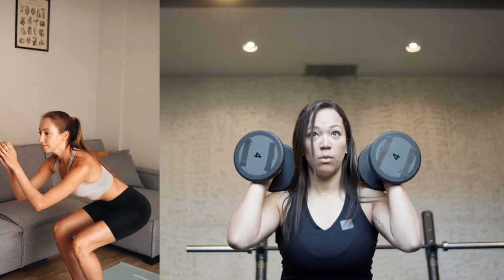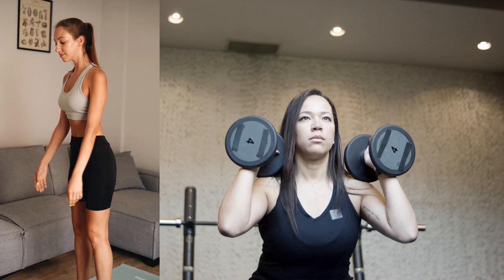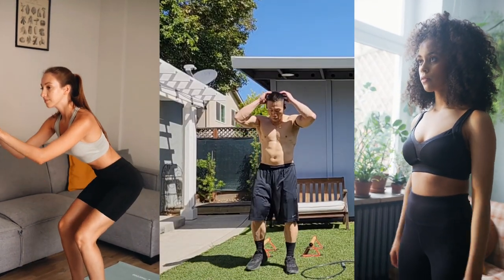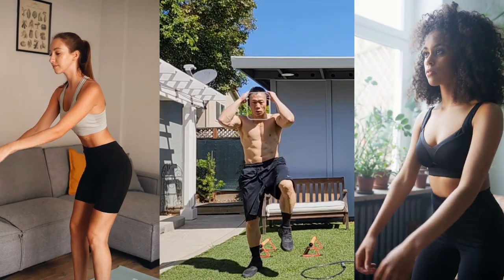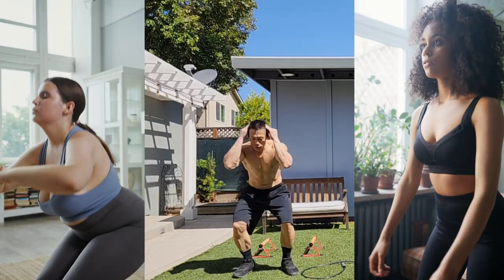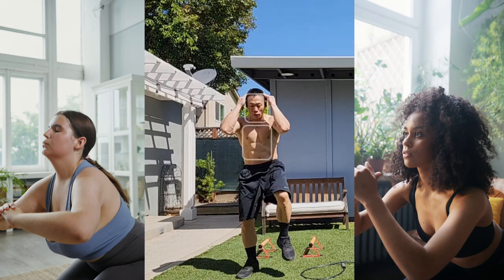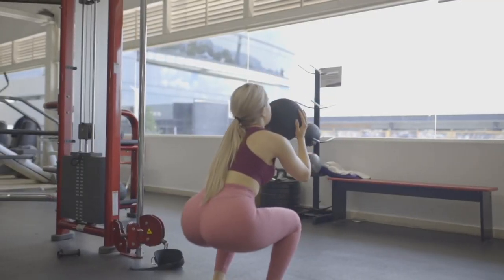Regularly performing air squats helps build leg strength, which is essential for activities like walking, running, jumping, and climbing stairs. Squatting through a full range of motion helps improve hip, knee, and ankle flexibility, enhancing overall joint health and reducing the risk of injuries. Air squats also engage the core muscles to stabilize the torso during movement, leading to a stronger and more stable core over time.